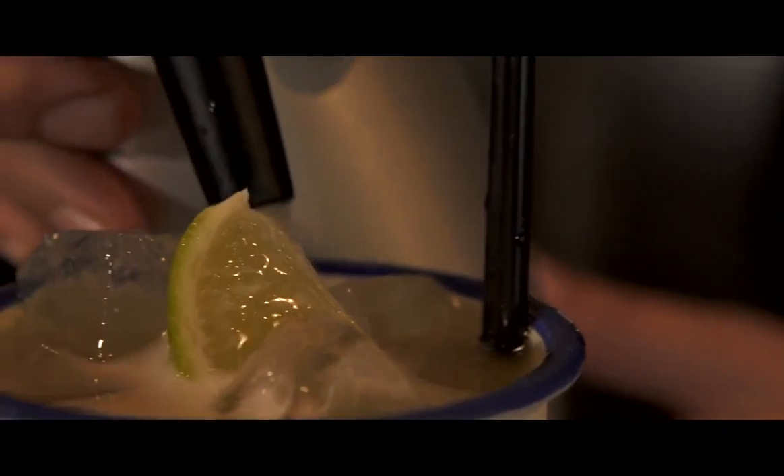This is one of our most popular cocktails, the Old Smoke. It combines the ginger soda with house-smoked spiced rum, honey water and fresh lime juice.